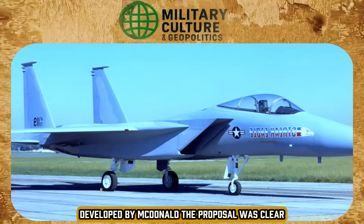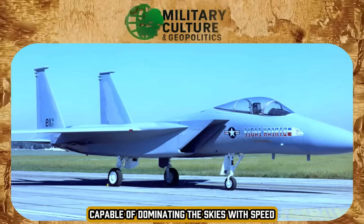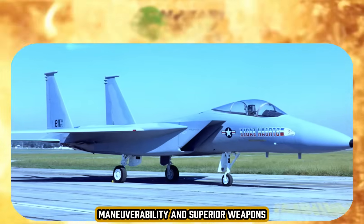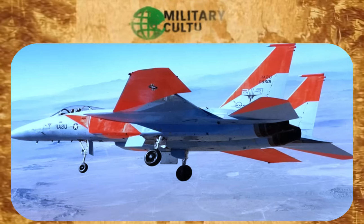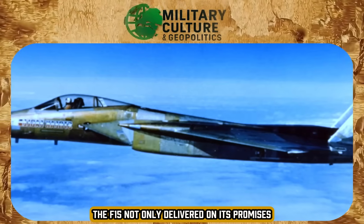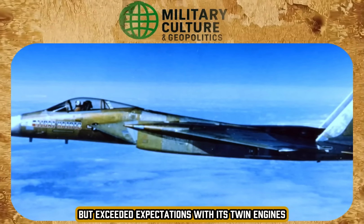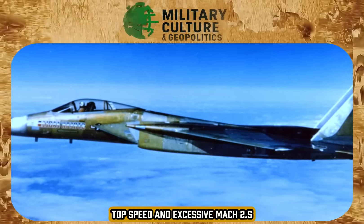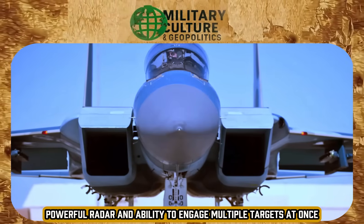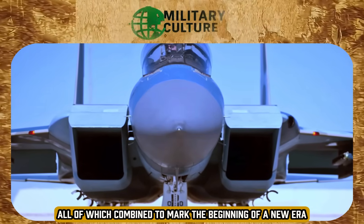The proposal was clear: a pure air superiority fighter capable of dominating the skies with speed, maneuverability, and superior weapons. The first flight took place in 1972. The F-15 not only delivered on its promises but exceeded expectations, with its twin engines, top speed in excess of Mach 2.5, powerful radar, and ability to engage multiple targets at once — all of which combined to mark the beginning of a new era.